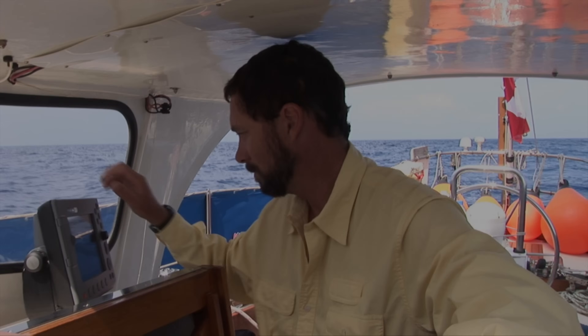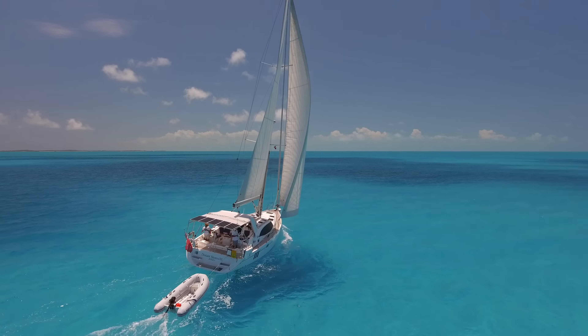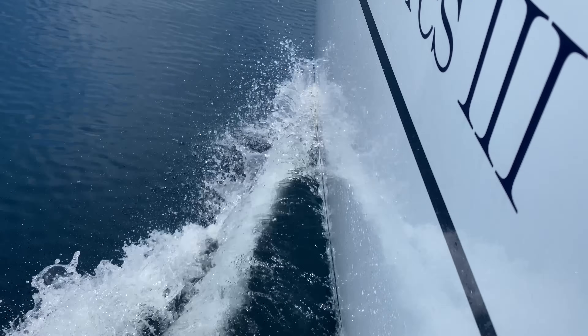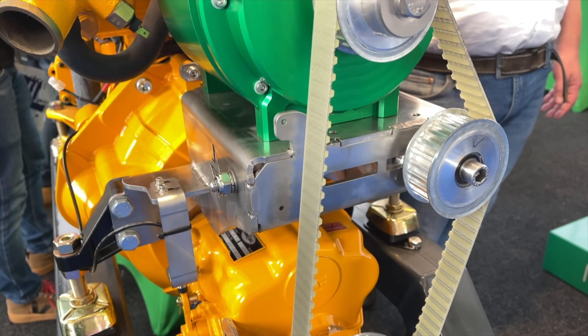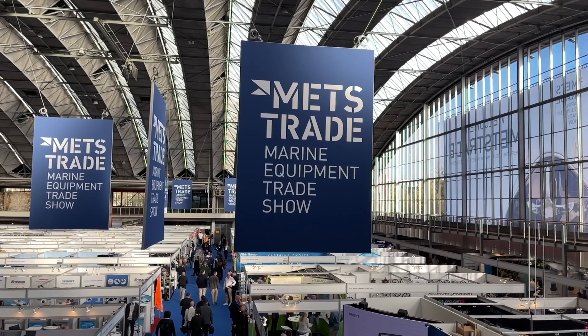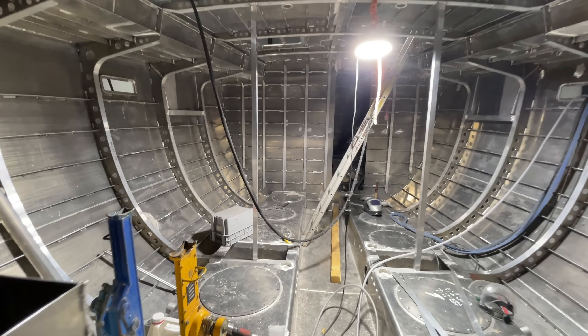Sailboat technology has changed quite a lot in the 16 years since we sold 2-Step. In that time, we have owned three Southerly fiberglass sailboats. One thing that is still included in most modern boats is a diesel engine, but that's changing as I saw last week in Amsterdam at the Marine Equipment Trade Show, METS. We've been evaluating the option of a hybrid drive, so let's go over the pros and cons and how it works.